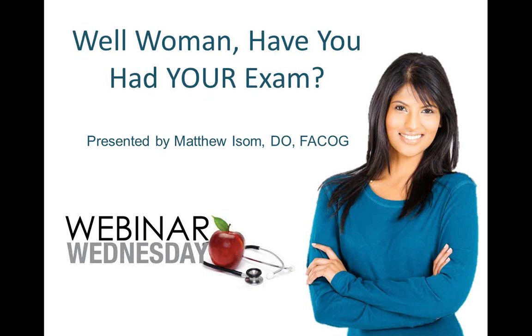Hello, I would like to welcome everyone to Webinar Wednesday. This week's presentation is entitled "Well Woman, Have You Had Your Exam?" presented by Matthew Ison.